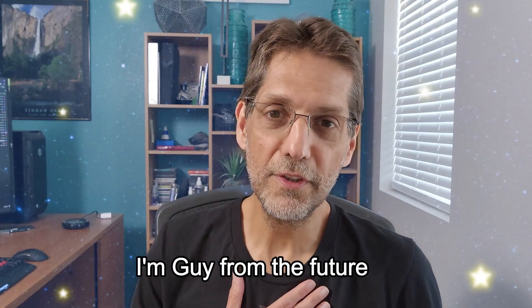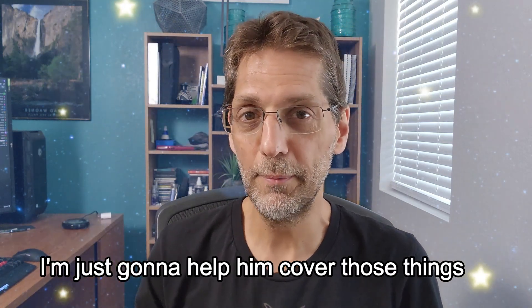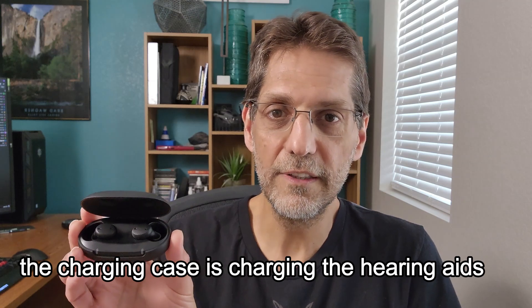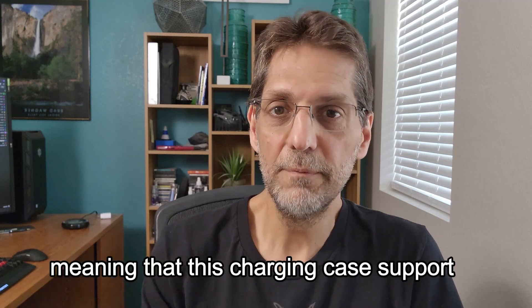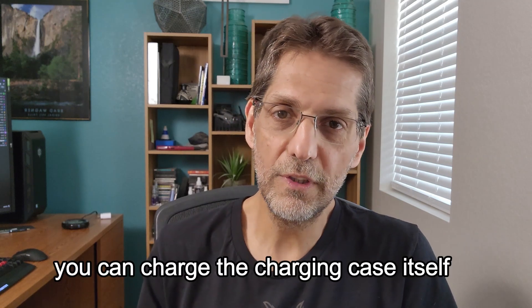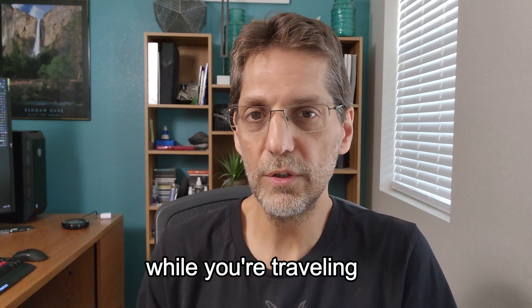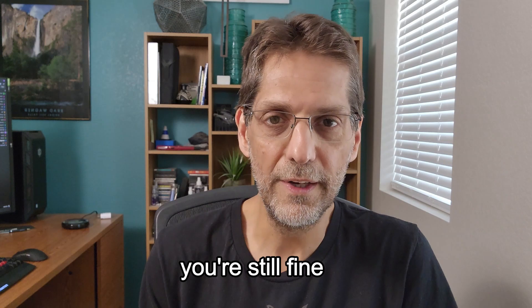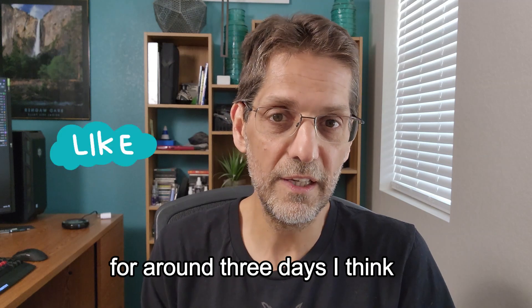A note from later in the review: you'll notice that the charging case is charging the hearing aids even though the case itself is not plugged in. This charging case supports an important travel feature — you can charge the case itself and it will hold a few charges while you're traveling. So if you don't have access to power for a few days, you're still fine, with enough power to support you for around three days.